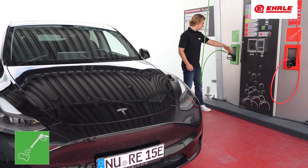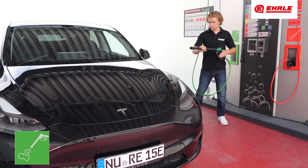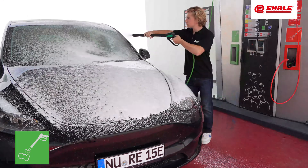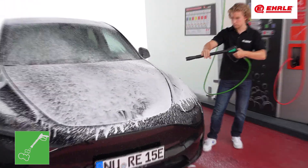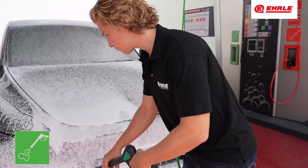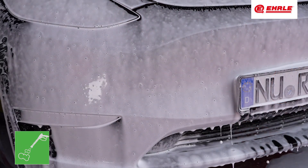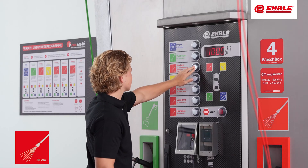The soft foam wash program evenly covers the entire vehicle with a cleaning soft foam layer. The fine poured foam deeply dissolves dirt, reducing water consumption compared to other systems.